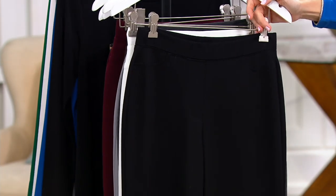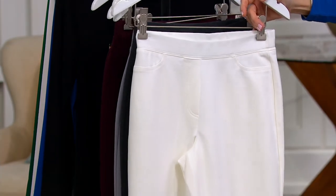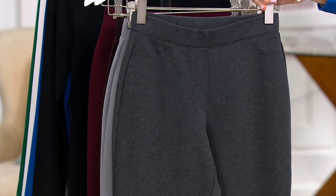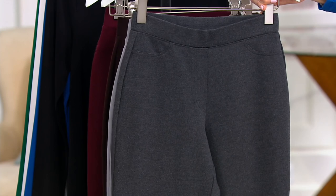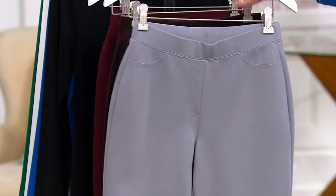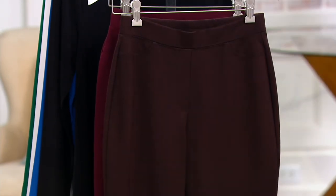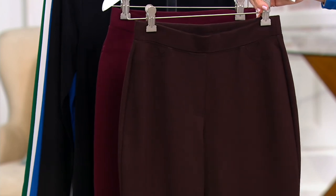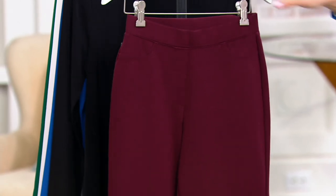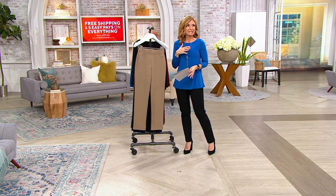There's the black — most popular, almost a thousand orders just in black. There's the winter white. Here are the grays — that's the dark heather gray, with only 100 left in the regular. There's the brand-new quiet gray. I love that with a navy blue blazer. There's the dark brown. And then the deep claret — also getting limited. This pant is the winner.